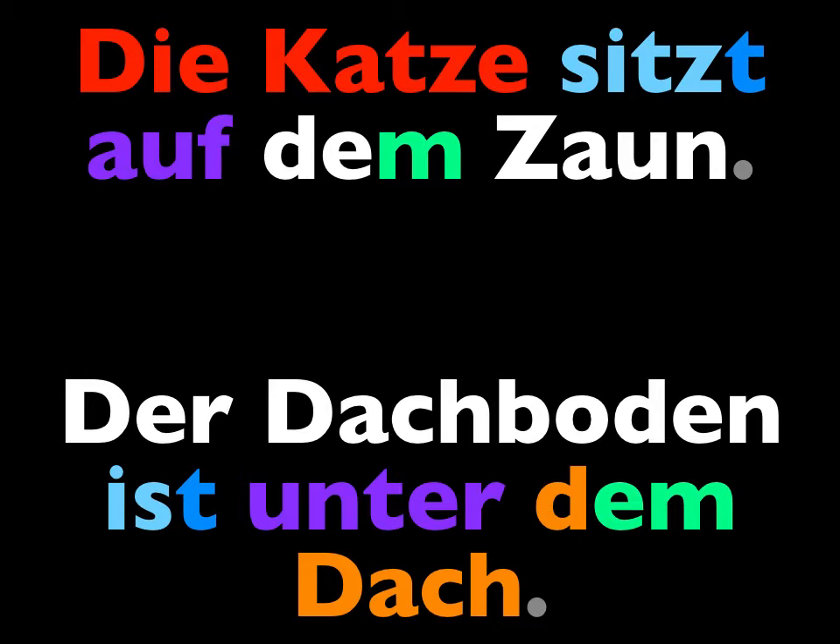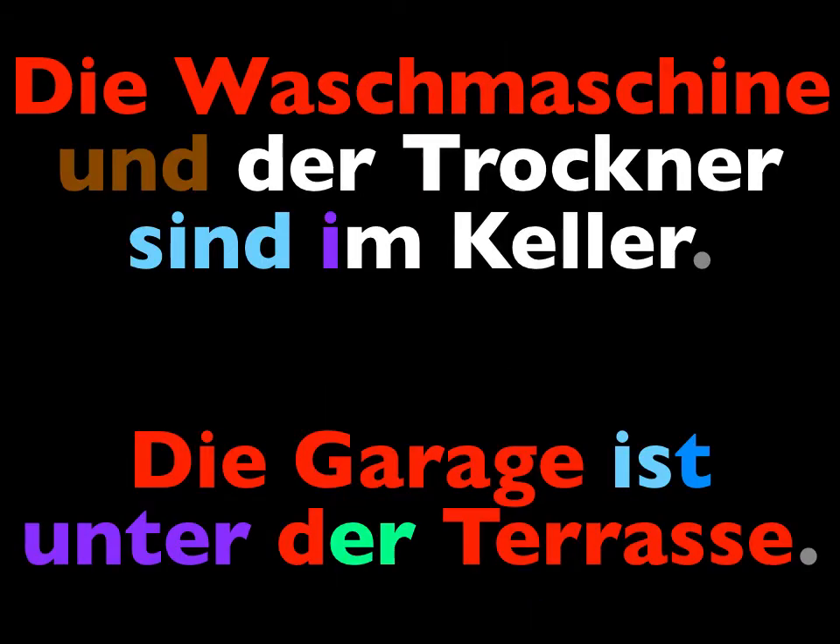Say, the cat is sitting on the fence: Die Katze sitzt auf dem Zaun. And how about, the attic is under the roof: Der Dachboden ist unter dem Dach. The washer and the dryer are in the basement: Die Waschmaschine und der Trockner sind im Keller. The garage is under the terrace or patio: Die Garage ist unter der Terrasse.